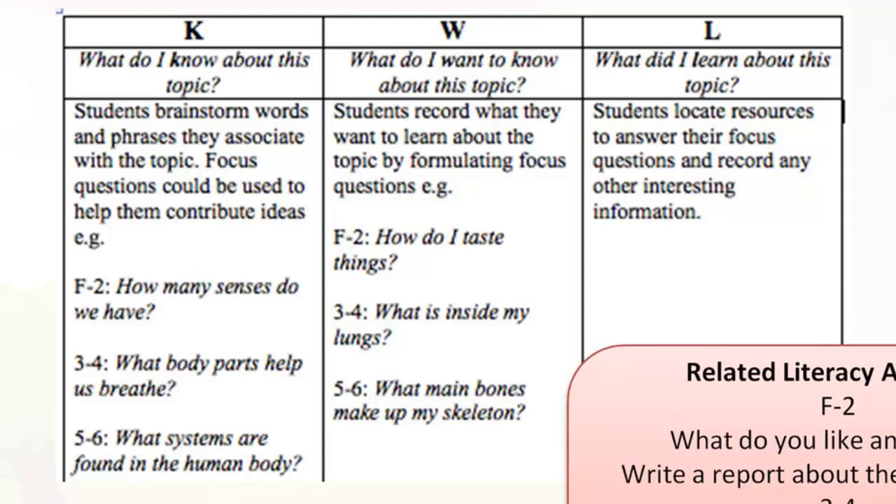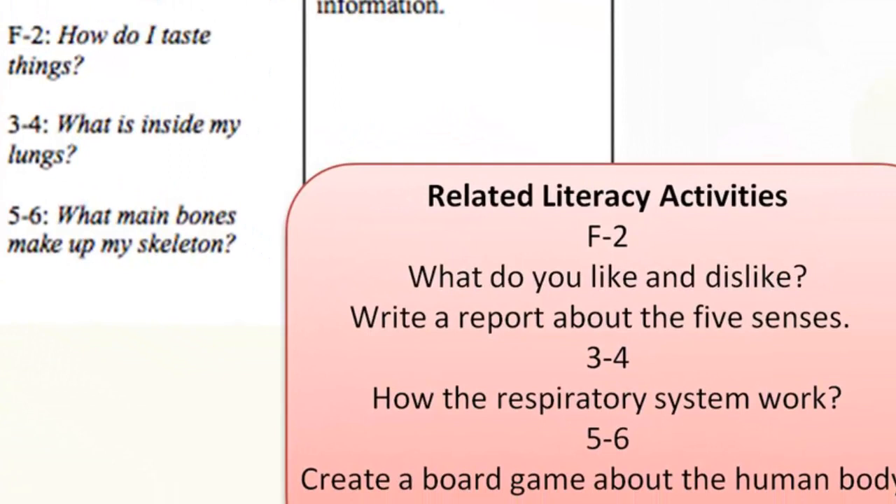The L column is completed at the end of the unit of study. This is 'what did I learn about this topic?' — students locate resources to answer their focus questions and record any other interesting information about the topic they are studying.